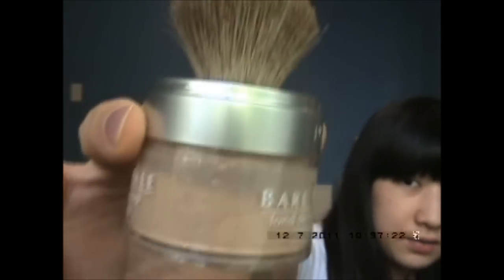It's only 10 grams of product and I've already used half of it. I've only used this three times and it's almost done.